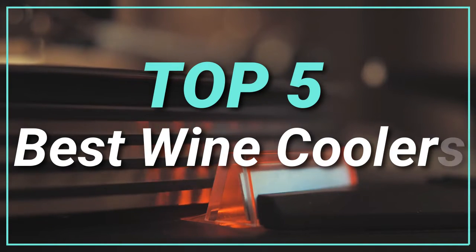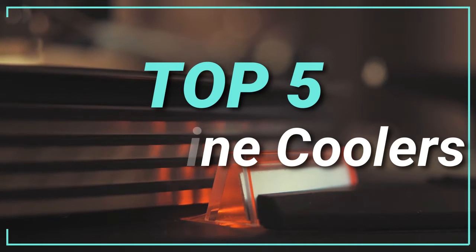Hello guys, today in this video we are going to help you find out the best wine coolers in the market. Let's get started with the list.